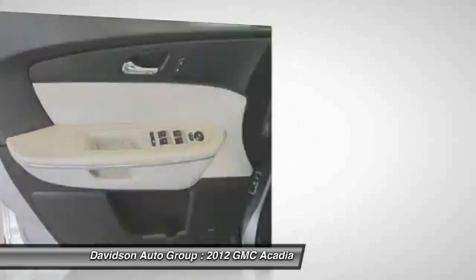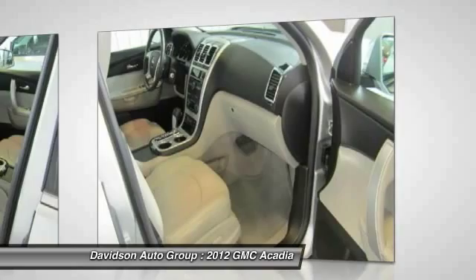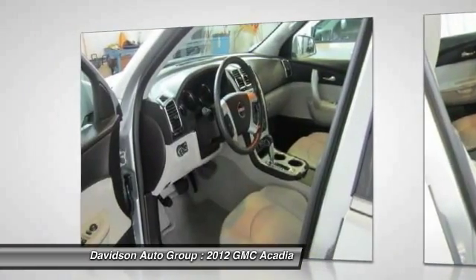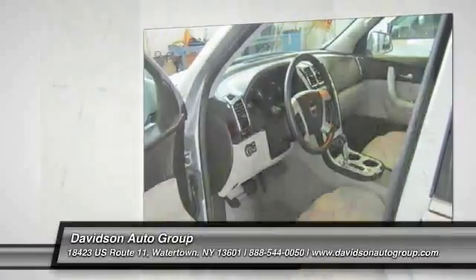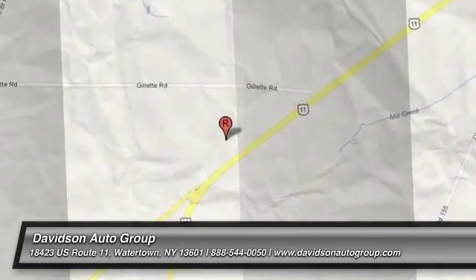Pricing analysis performed on April 7th, 2013. Horsepower calculations based on trim and engine configuration. Please confirm the accuracy of the included equipment by calling us prior to purchase.